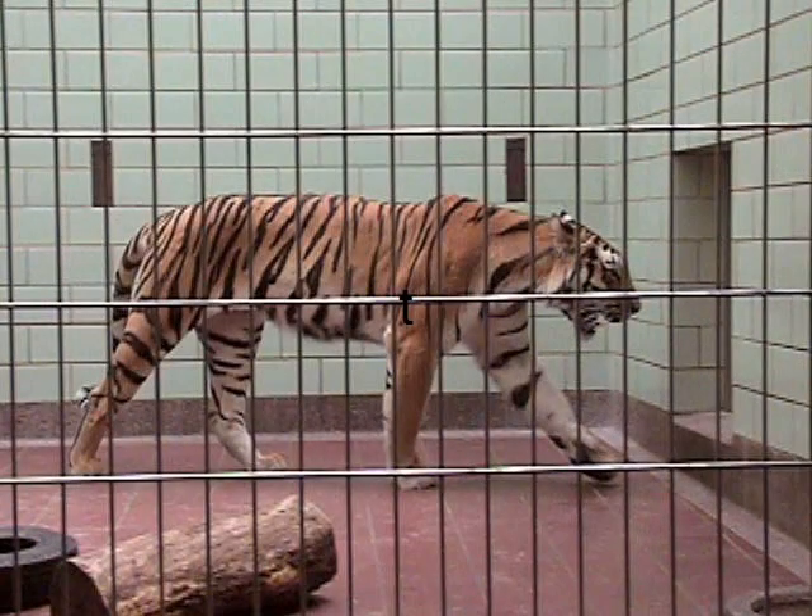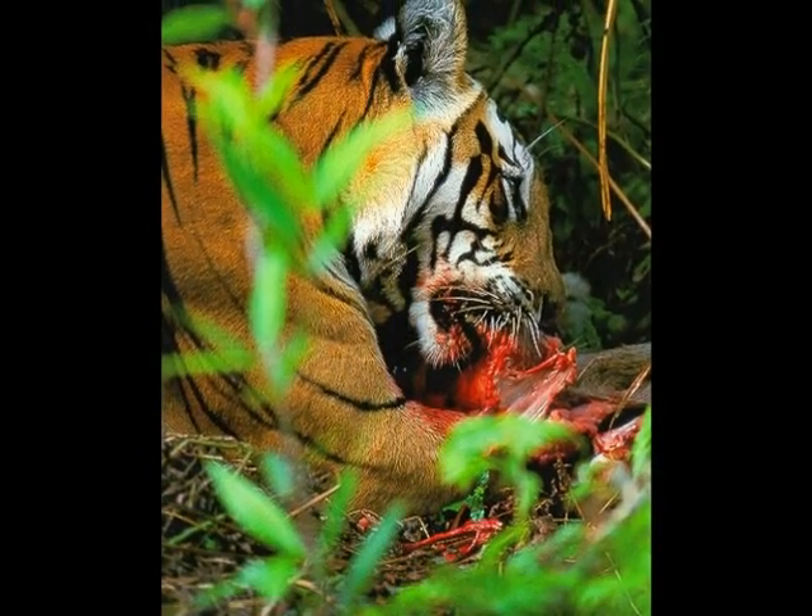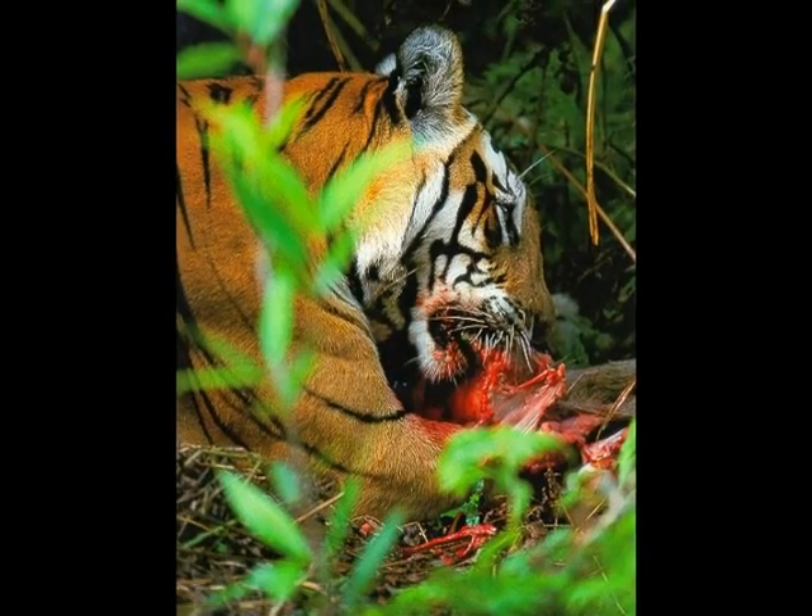The skin of a tiger lets it blend in with the forest. This is called camouflage. It also has strong legs to help it move quickly. Tigers eat meat and will hunt anything that cannot protect itself.